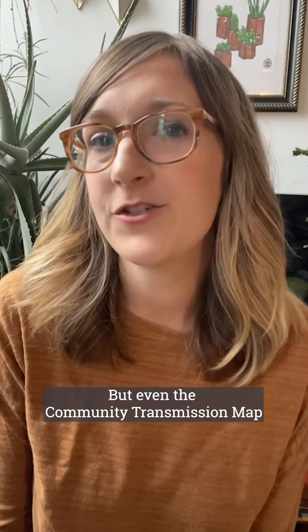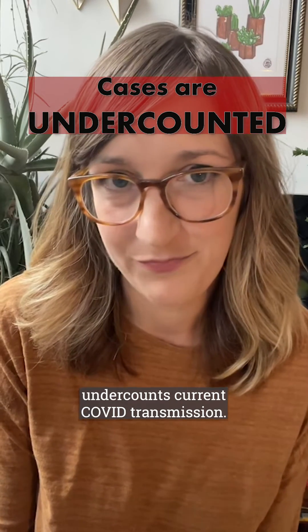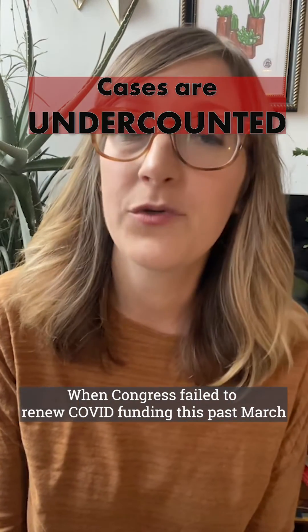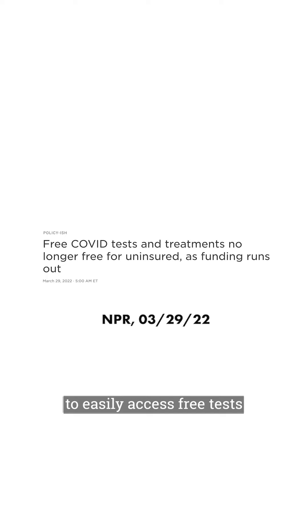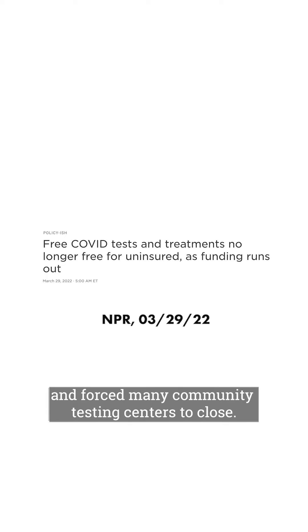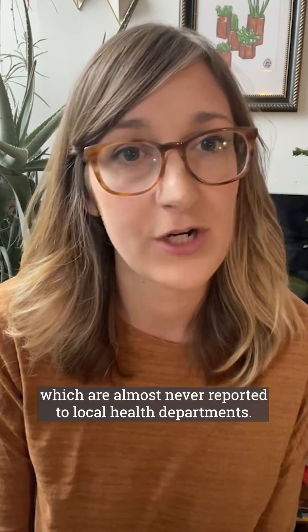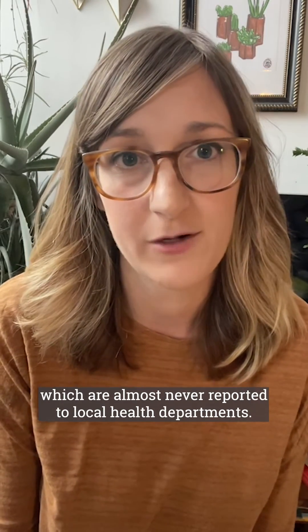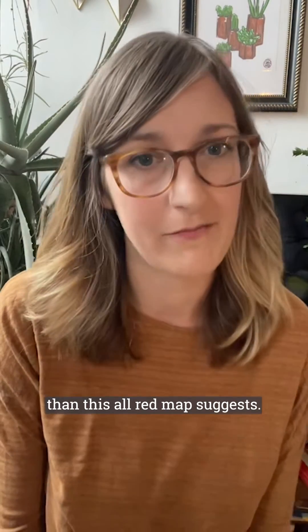But even the community transmission map undercounts current COVID transmission. When Congress failed to renew COVID funding this past March, they eliminated financial support for uninsured people to easily access free tests and forced many community testing centers to close. More people now are using at-home rapid tests, which are almost never reported to local health departments. This means that things are actually somehow worse than this all-red map suggests.